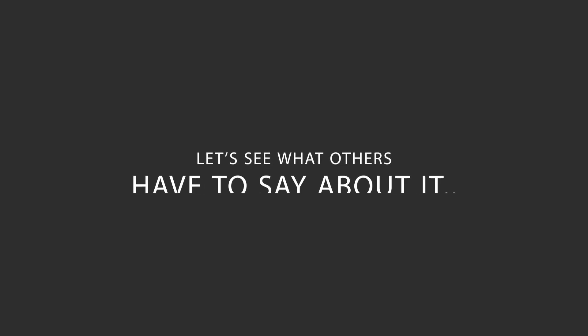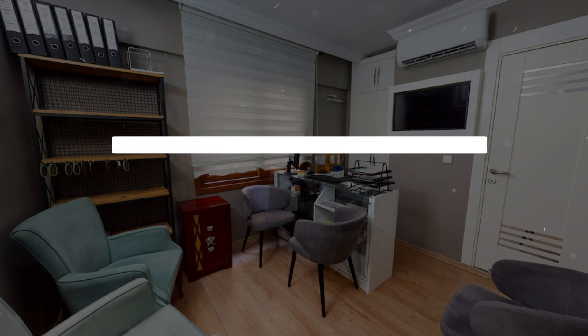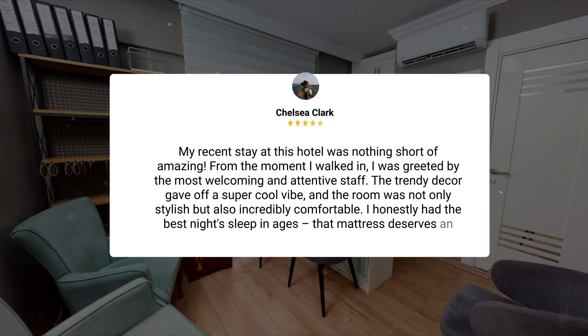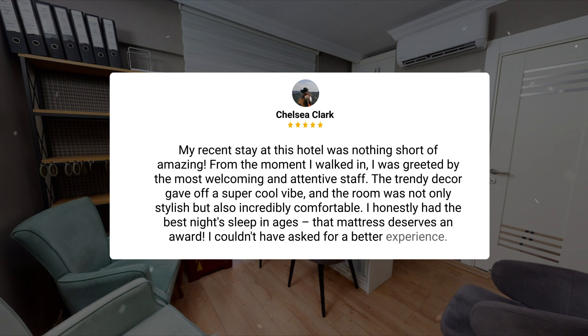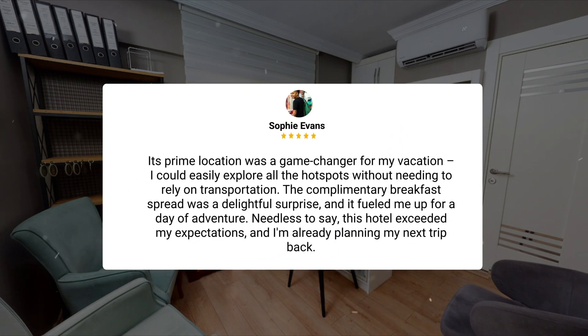Here's what other travelers have to say about this hotel. My recent stay was nothing short of amazing. From the moment I walked in, I was greeted by the most welcoming and attentive staff. The trendy decor gave off a super cool vibe, and the room was not only stylish but also incredibly comfortable. I honestly had the best night's sleep in ages — that mattress deserves an award. Its prime location was a game-changer for my vacation; I could easily explore all the hot spots without needing to rely on transportation.